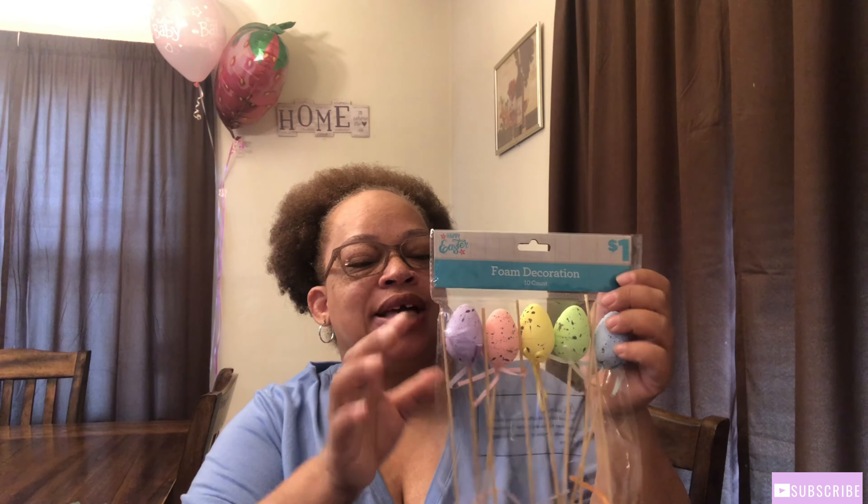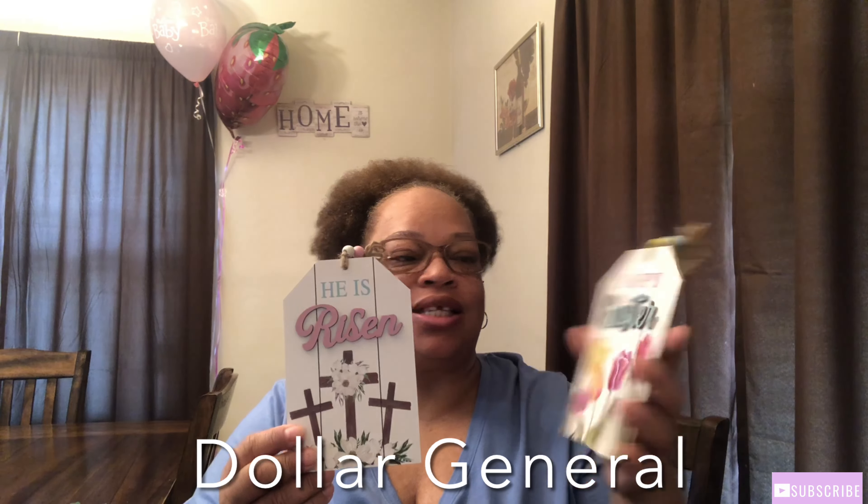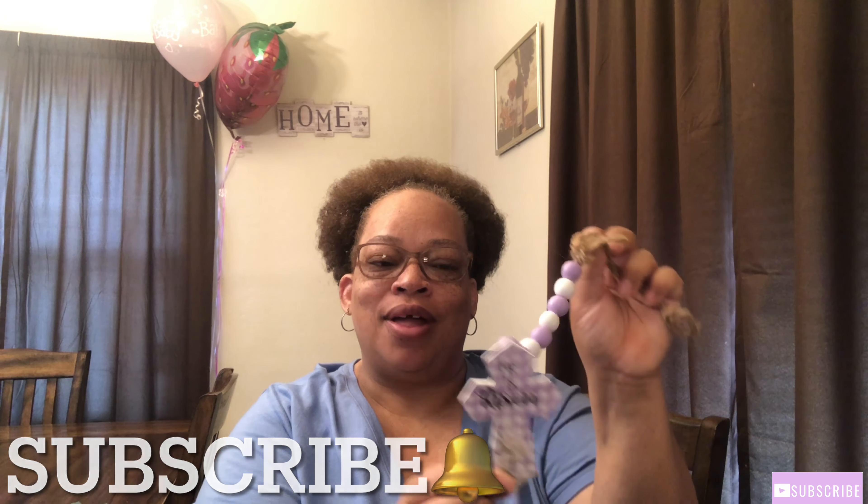I might take some of the eggs off the stick and use them on my tier tray as well. Also from Dollar General I got these cute little signs — this one says 'Happy Easter' and this one says 'He Is Risen.' They were only a dollar each, so pretty. I also got this cross that says 'He Is Risen' — you guys know I love purple and I thought it was so pretty. I'll probably put this on my tier tray as well. That's all I got from Dollar General.